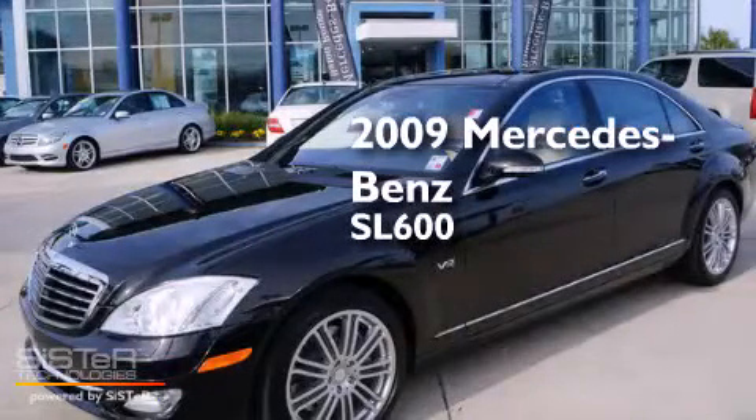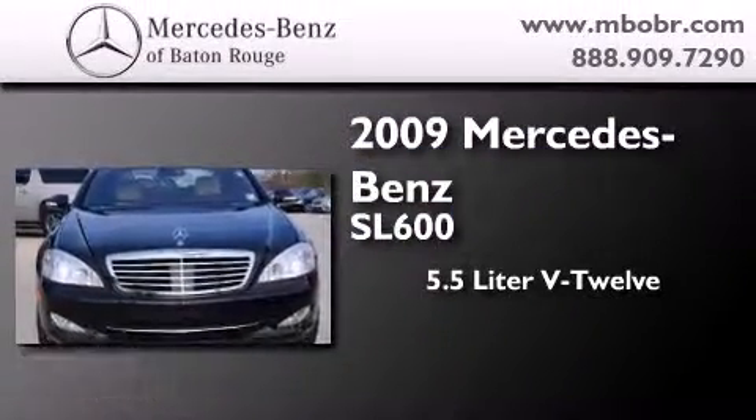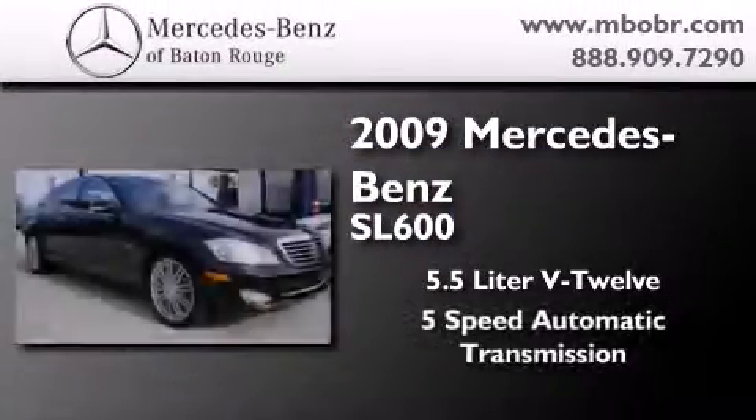This is a certified pre-owned 2009 Mercedes-Benz SL600. It has a 5.5-liter 12-cylinder engine and a 5-speed automatic transmission.